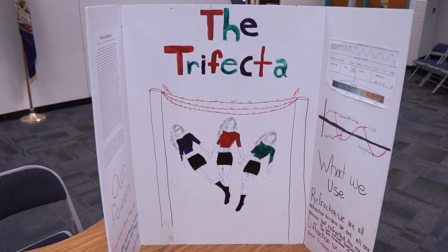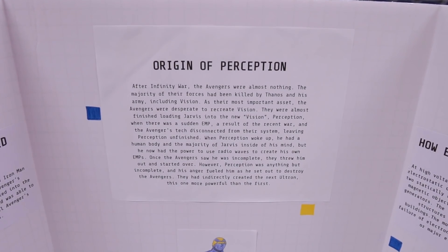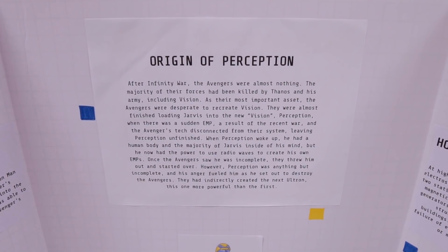I know superheroes are all the rage right now. Lots of people seeing Avengers Endgame and superpowers, and now you're able to take something around superheroes and apply it to science, which is an area where we really are, particularly in elementary and middle school, trying to get kids interested in STEM and STEM-related fields.